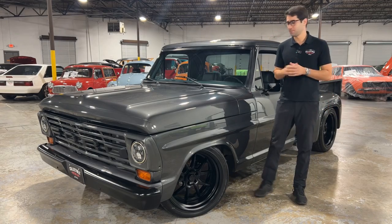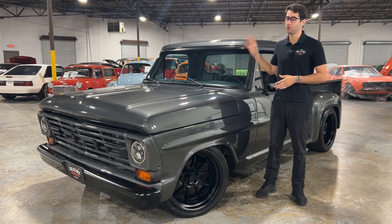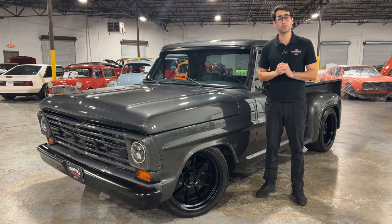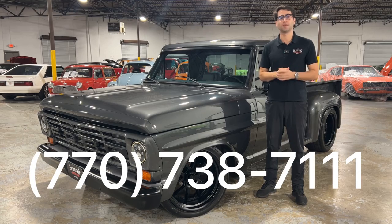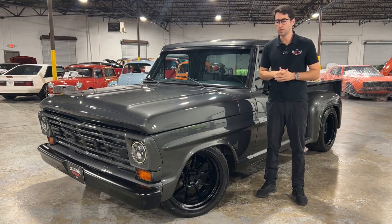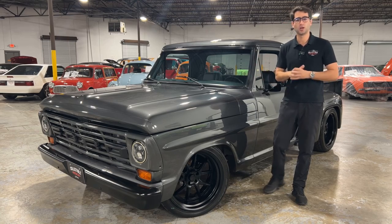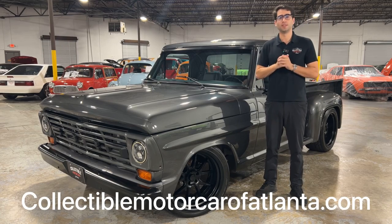Wow, that thing sounds amazing! That's all I've got for you today on this beautiful '67 Ford F100. If you have any questions, comments, or concerns please do not hesitate to reach out to myself, Justin, or my partner Chris at 770-738-7111. Or take a look at our website for tons more photos and information on this amazing truck at CollectibleMotorCarOfAtlanta.com.